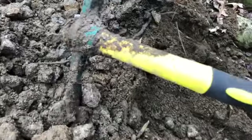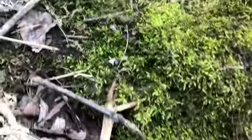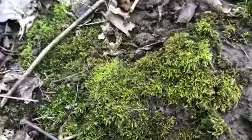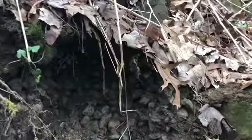Whoa, speaking of leeches — is that a leech? Oh, it's some sort of worm. What is this? Looks like a leech. It's a larva of some sort.